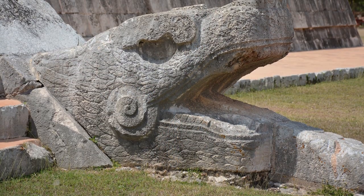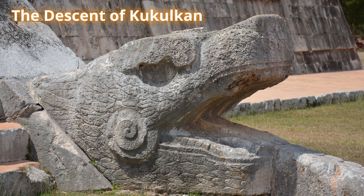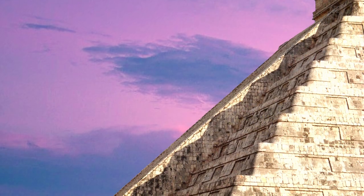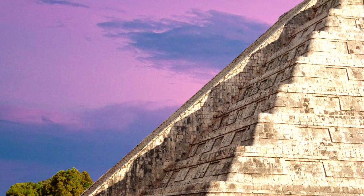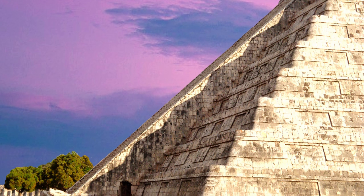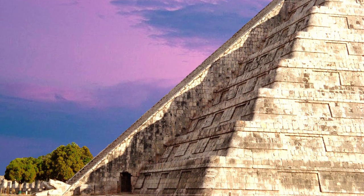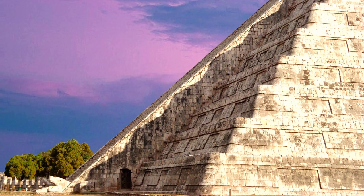Something that sightseers do flock here for is an event called the Descent of Kukulkan. Around the 21st of March, during the spring equinox, thousands of people come here to watch the serpent god come down the pyramid in a play of light and shadows as the sun moves across the sky. The sunlight hits the corner of the pyramid, casting a shadow on the balustrade, creating an image of a snake slithering down the side of the structure.